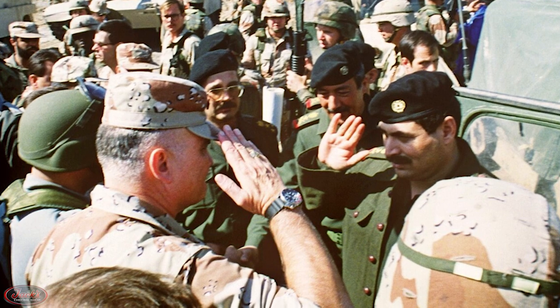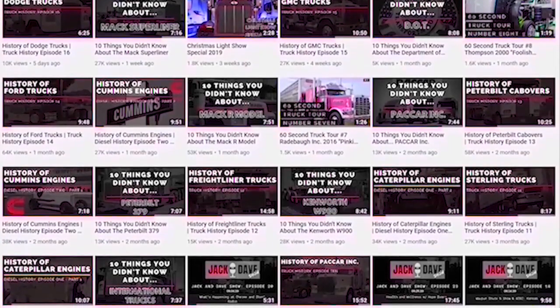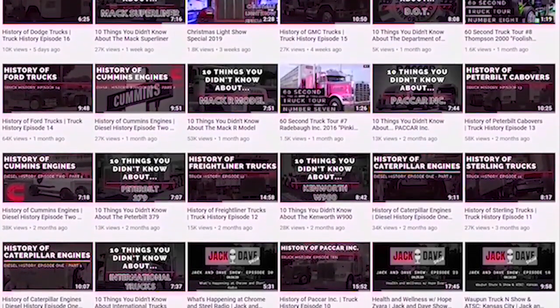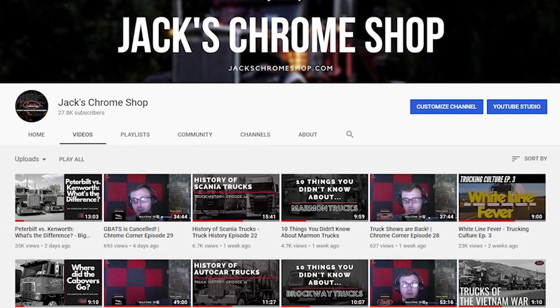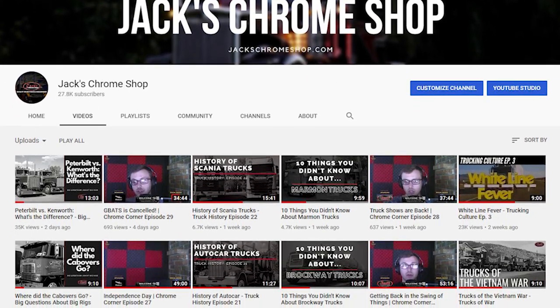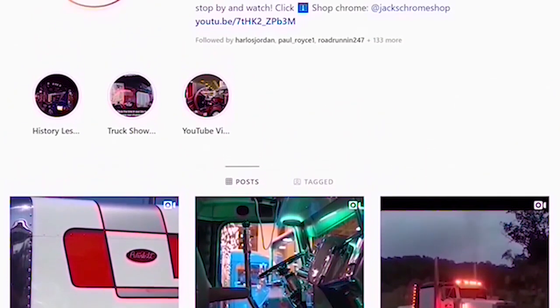Thank you all so much for watching our Trucks of the Gulf War Desert Storm video. Before you leave, make sure you like the video, check out the other videos on our channel, and subscribe. We have finally reached our goal of 25k subscribers, so thank you all so much for your support. Next stop, 50k. If you have any questions, comments, concerns, or anything else you'd like to talk to us about, please be sure to tune in to our live podcast, The Chrome Corner, Wednesdays at 12pm noon Eastern Standard Time, and join Maddie and Dave as they answer viewers' questions and discuss all things Chrome. Please follow us at Jack's Chrome Show on Facebook, Twitter, and Instagram.